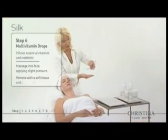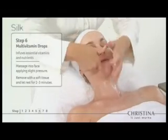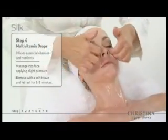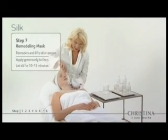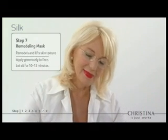Step six: multivitamin drops enhance the silk fibers by infusing the skin with essential nutrients to firm the ceramides layer and rejuvenate aging skin. Step seven: the remodeling mask leaves a layer of elastic fibers that remodels the skin's texture.